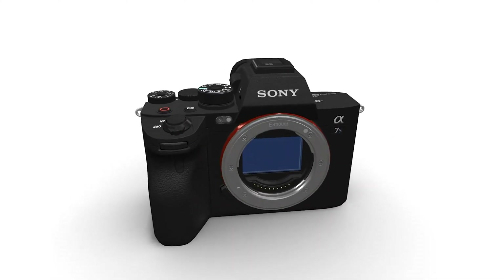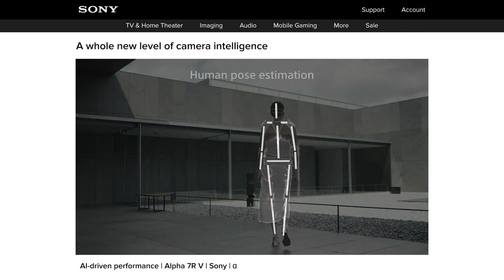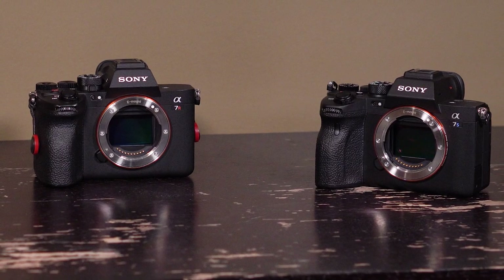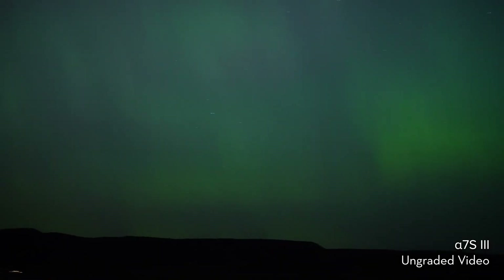The A7S III is primarily a video camera. That's not to say that the A7R5 doesn't have some advantages of its own in the video department, but let's find out what each one offers for this use case. This is not a time-lapse — this is actual video coming right out of the A7S III. As many of you who have experienced fighting dark scenes will already know, that's pretty crazy.